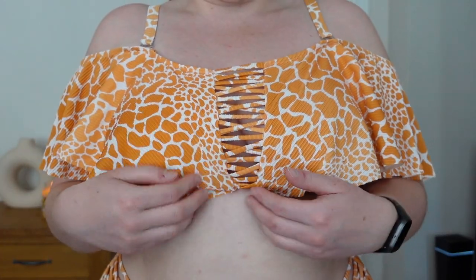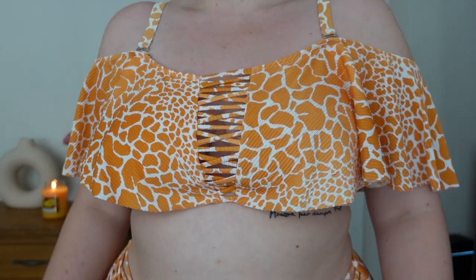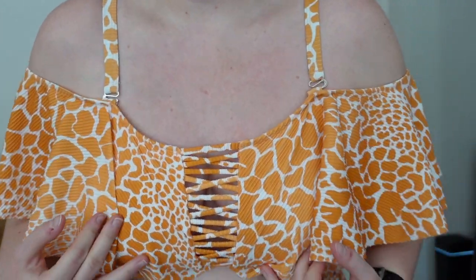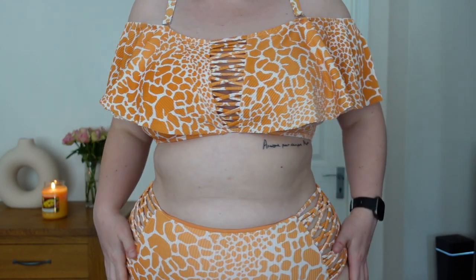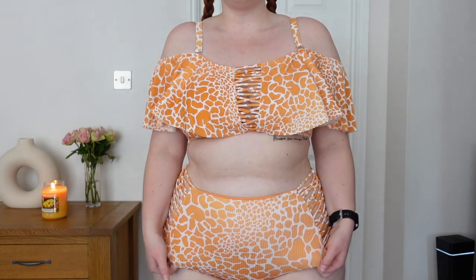This next one I picked up because it's giraffe print and giraffes are my favourite animals — £32.99. It's orange and white and has line detailing here to give a bit of cleavage. It does have removable padding and a nice frilly lace detailing. The straps are adjustable and it can be worn strapless. The back is also frilly. The bottoms are very high-waisted with line detailing similar to the ones I just showed you — back is very full coverage. I love the fit and style, it's not too restrictive, nice soft material and double lined.